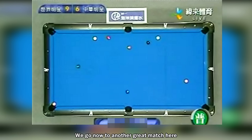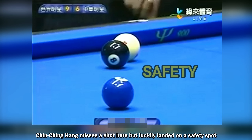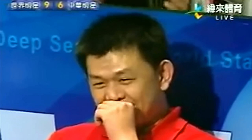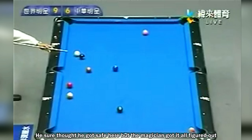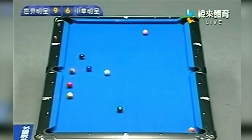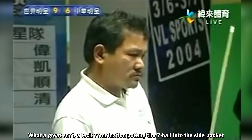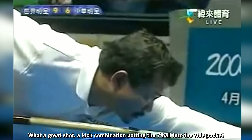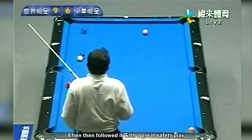Here is a good example of a kick save. We go now to another great match. Chin Chin Kang misses a shot but luckily landed on a safety spot — he thought he got safe, but the magician had it all figured out. What a great shot: a kick combination, putting the 7-ball into the side pocket. Efren then followed it with great safety play.